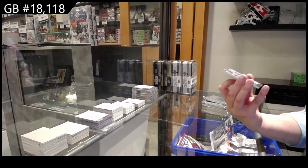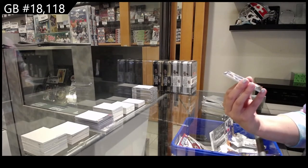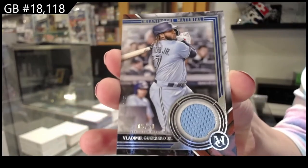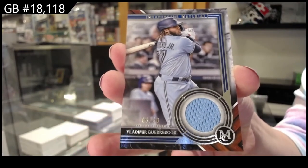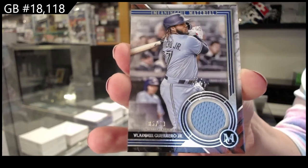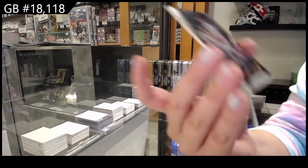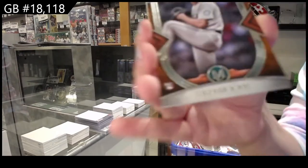We have a base jersey numbered 250 of Vladimir Guerrero Jr. for the Toronto Blue Jays — Meaningful Materials jersey. And a rookie of George Kirby for Seattle.